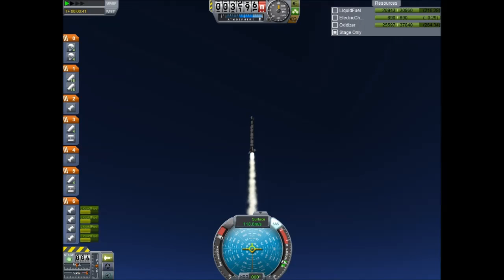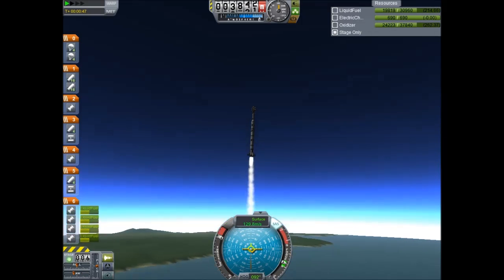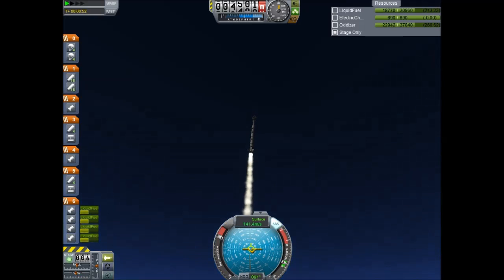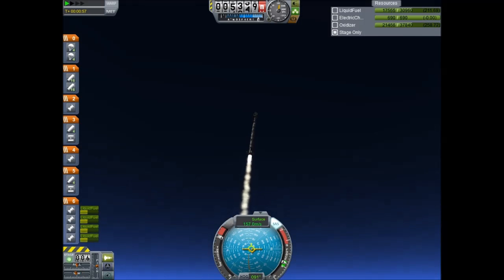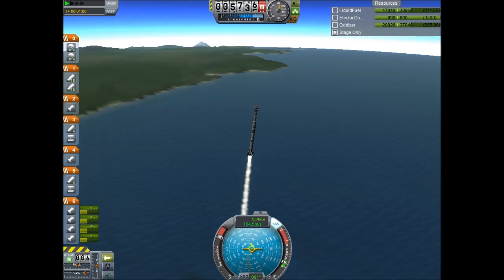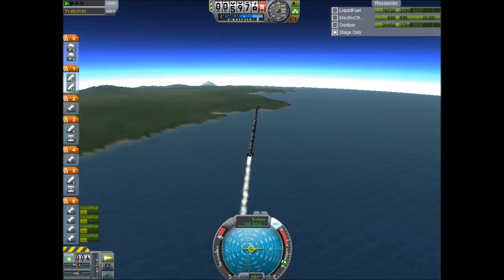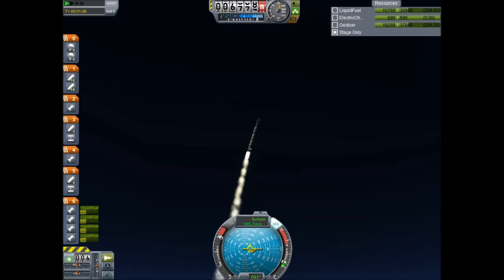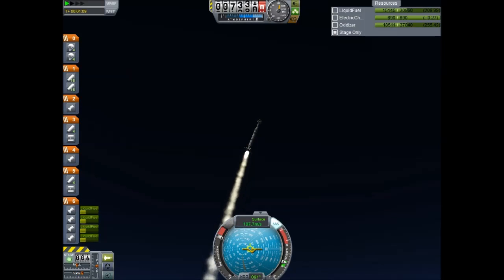3,000 meters in altitude, the rocket beginning to pitch over to achieve its proper orbit. 4,000 meters in altitude. 150 meters a second — now going 1 kilometer every 5 seconds. Just past 6,000 meters in altitude, the rocket continuing to pitch over. Approaching 200 meters a second.